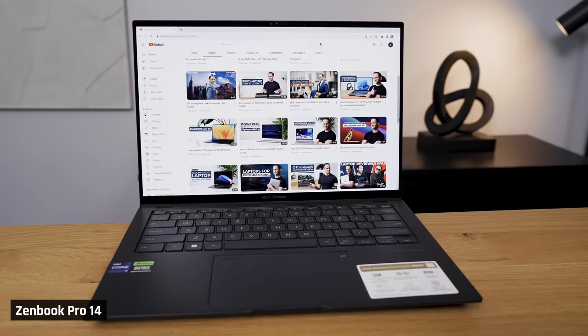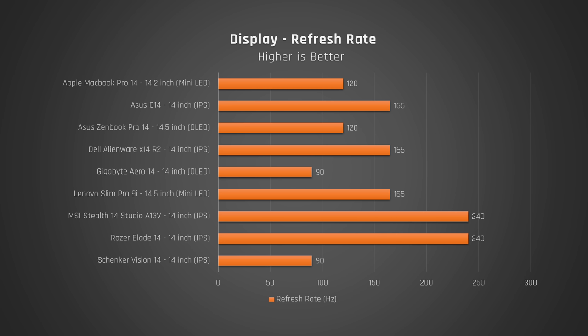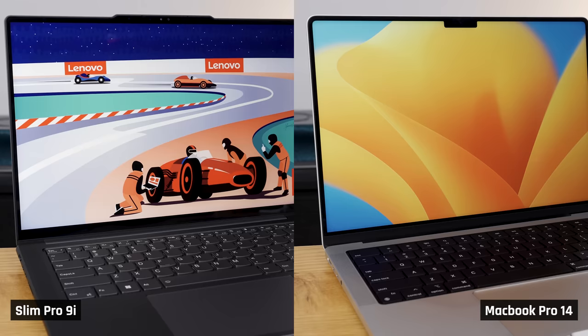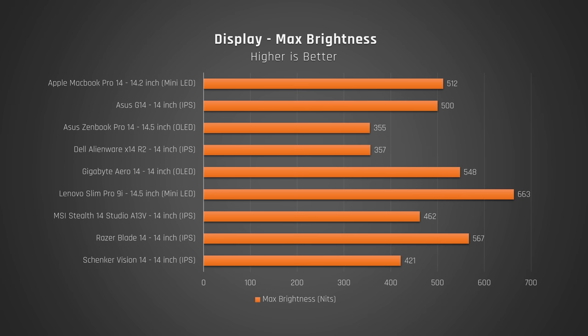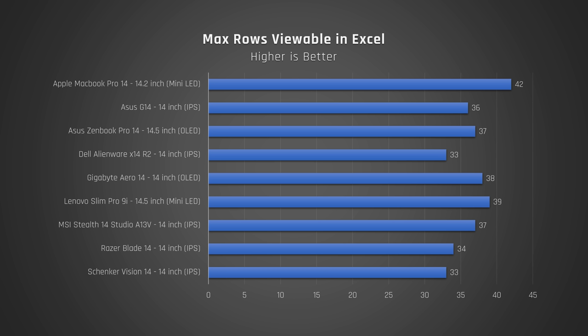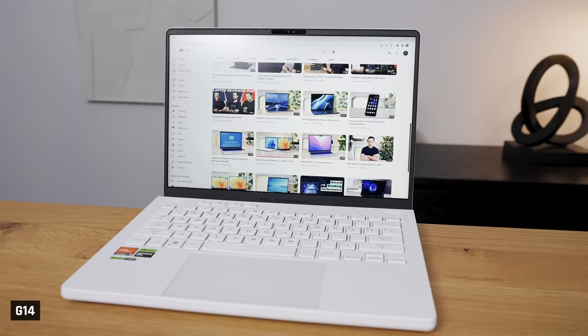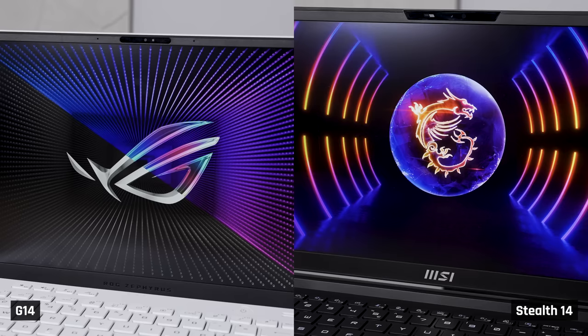Display. All these laptops have very good to extremely good displays. They all have high-resolution panels, so content on screen looks nice and sharp. They all offer fast refresh rates, so movement on screen looks smooth. And they all have excellent color reproduction. If I had to pick the best displays, with a score of 5, it's the Slim Pro 9i and the MacBook Pro 14 — they are the only laptops with mini-LED panels. The Pro 9i is brighter with a faster refresh rate, but you can see more content on screen with the Mac. The G14 and Stealth 14 are next with a score of 4, as both have excellent all-round displays and you can see more content on screen without needing to squint.